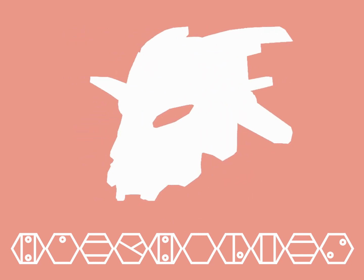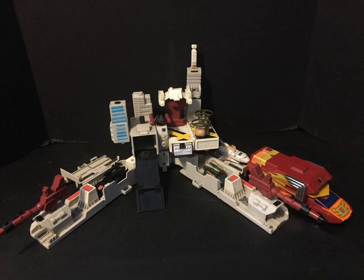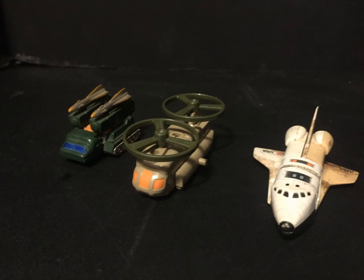Hello, Biotube! So, in continuing our Transformers reviews, let's take a look at some Gobots: Blaster, Breeze, and Spacey.